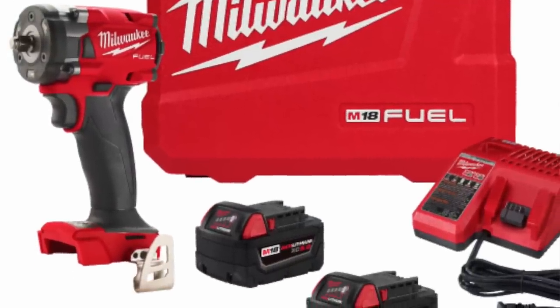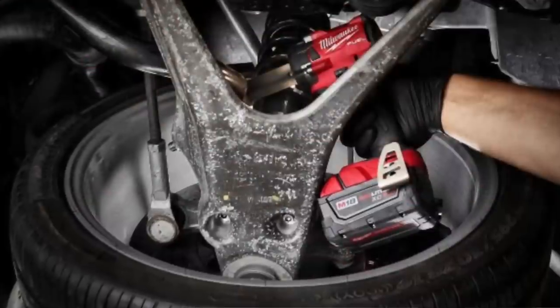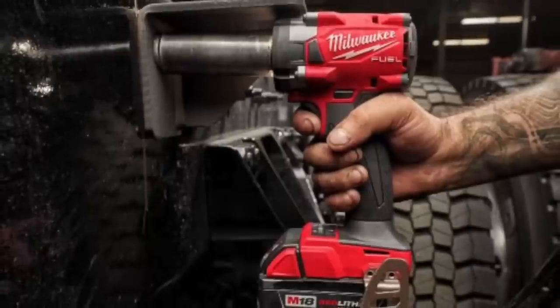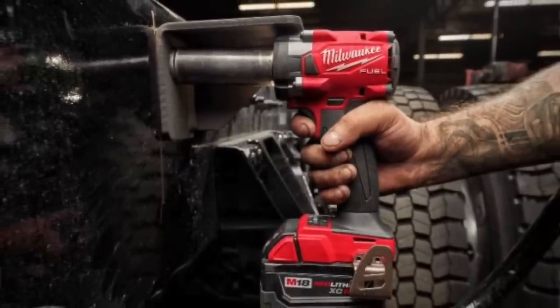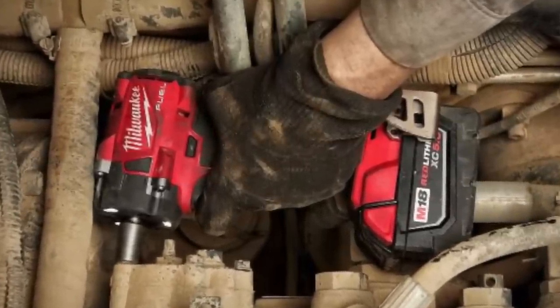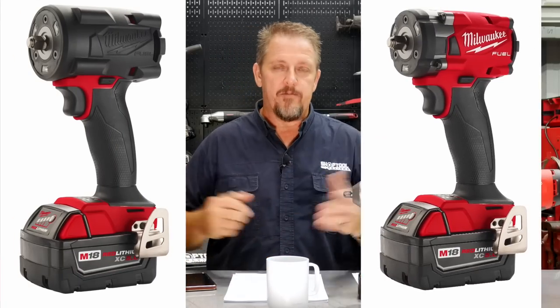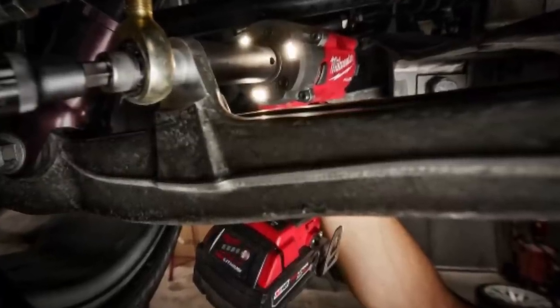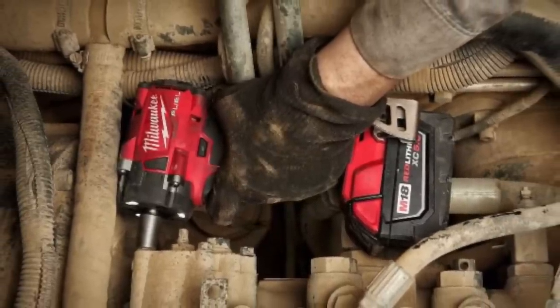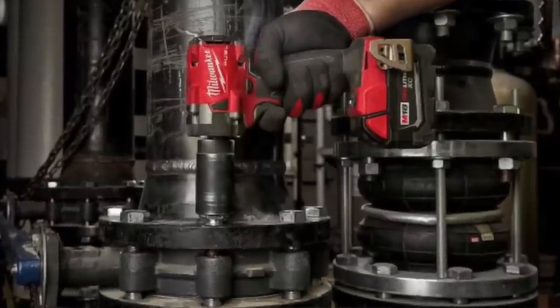Also available in November is the brand new M18 compact impact wrench, designed to get into tight spaces while still delivering a lot of power. You're looking at 250 foot-pounds of nut-busting torque and 250 foot-pounds of fastening torque, up to 2,400 RPM and 3,500 impacts per minute. You get the four-mode drive control with auto shut-off and bolt removal modes to prevent over-tightening. Available in 3/8 and 1/2-inch in various anvils, as a bare tool or kit.